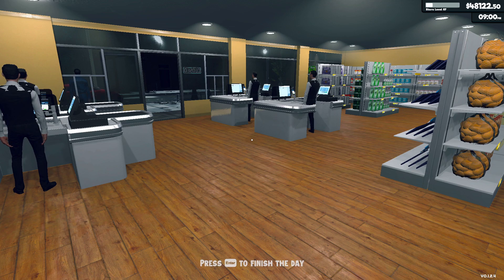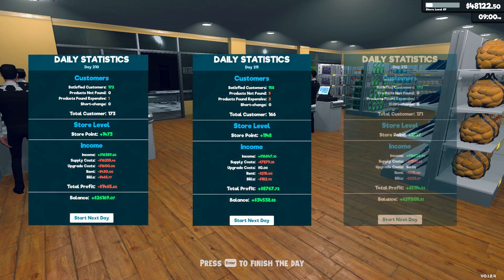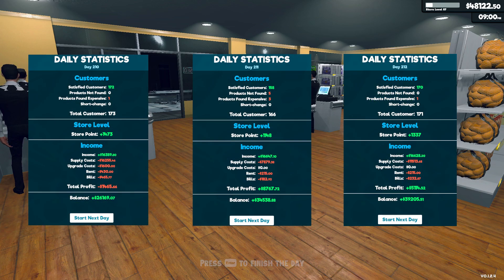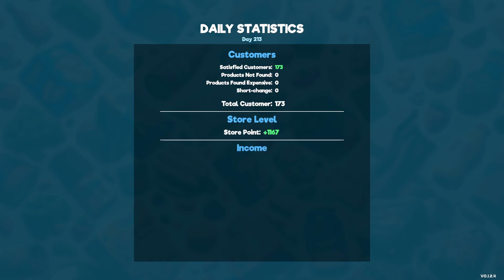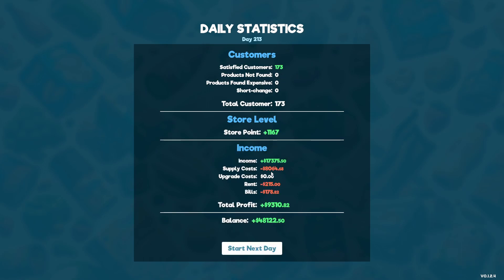I did do three days offline. Here are my receipts for those three days. Very good - if you want to see them in more detail, go ahead and hit that pause button. But let's hit enter for this last day that I worked without you. We had 173 customers for $17,375. We managed our store well. There was not a product that wasn't found, nothing was too expensive. That's actually a pretty good day, to be honest with you.